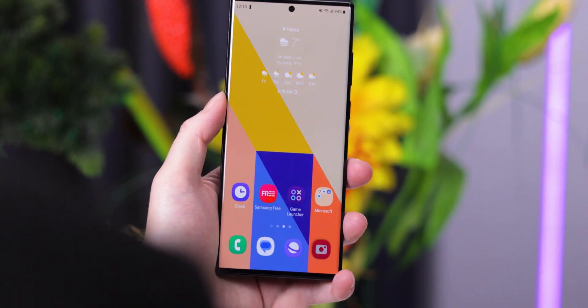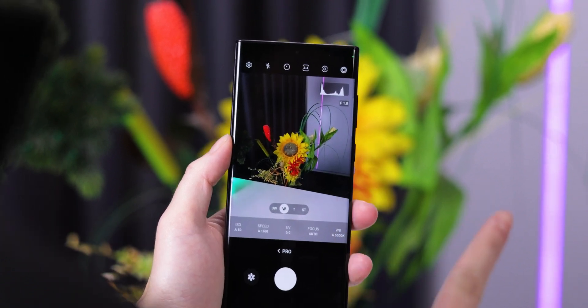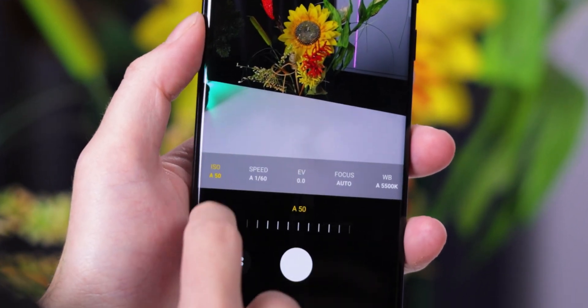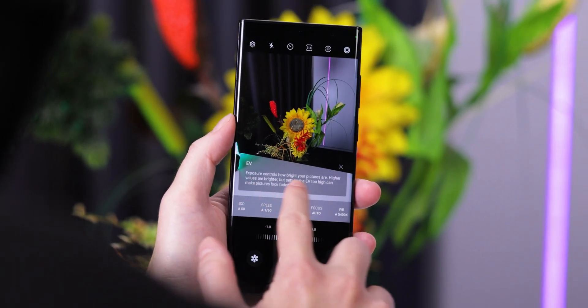Let's talk about the camera app real quick. Although it didn't get some huge surprising new features, it is now more intuitive and helpful. The dedicated Pro mode of the camera now offers useful tips while adjusting the different settings, which will be useful to both camera geeks and people who are new to this and looking to learn how to make the best of their Galaxy phone's camera. Pro mode is more advanced than your usual point-and-click camera experience, so this is definitely a welcome addition.